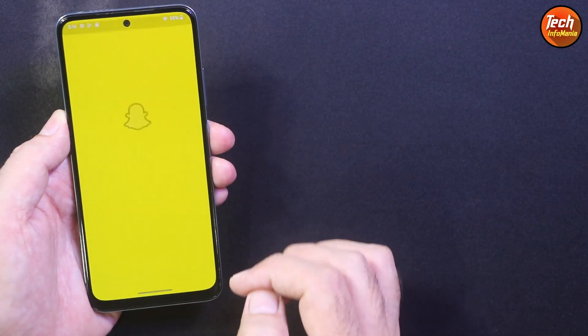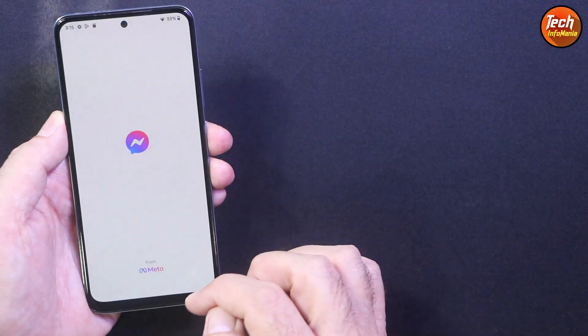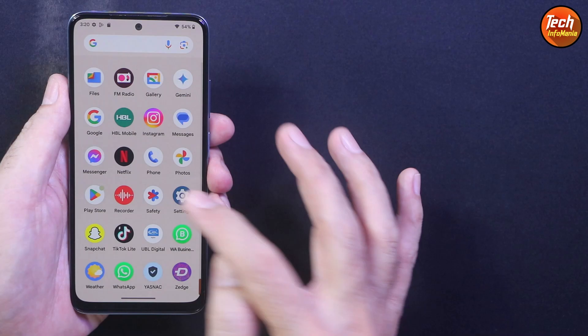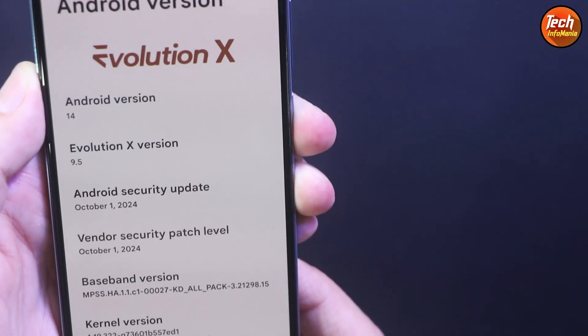Good morning, good afternoon, and good evening. Today I got the Redmi Note 11 and I was getting requests to make a tutorial video flashing the latest release of the Evolution X ROM on the Redmi Note 11.